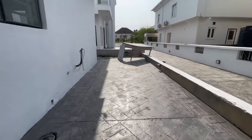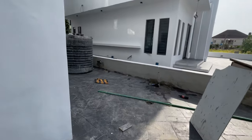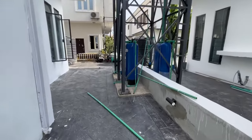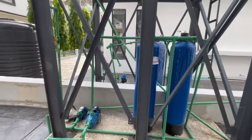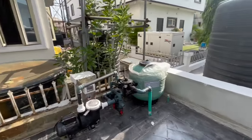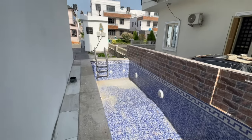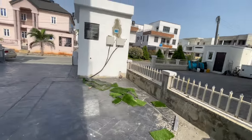This is Kelechi of Catchment Properties Limited, a real estate consulting firm based in Lagos State, making sure you have real estate investments free from every form of government encumbrances and with peace of mind. Here is the water treatment area — you have this one here and another one as well. Inside we also have the water treatment areas and the swimming pool. And this is the changeover.